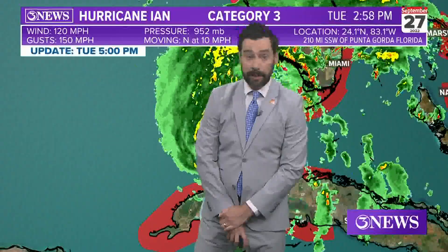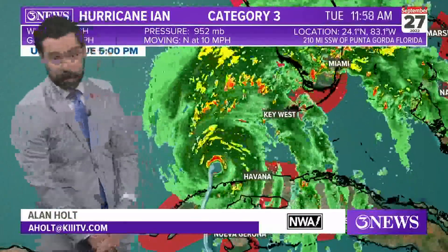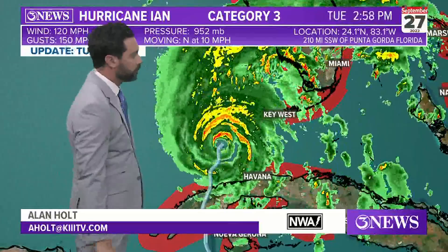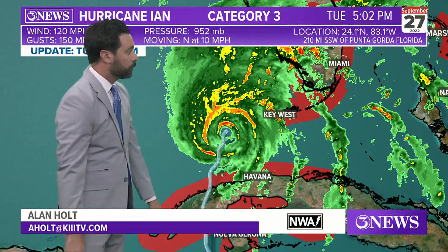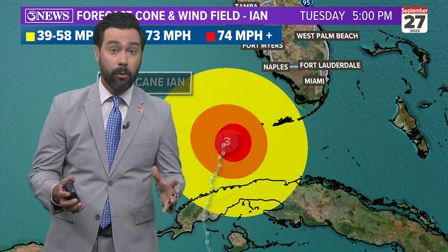Meanwhile here in South Texas we do expect to see some of the effects of that storm. We have chief meteorologist Alan Holt here now. Alan, what should we be looking for? We're going to be looking out to the beaches — it'll be primarily coastal side effects from this juggernaut of a storm. It's a Category 3, 20 mile per hour storm moving north at 10 miles per hour. Very well defined.